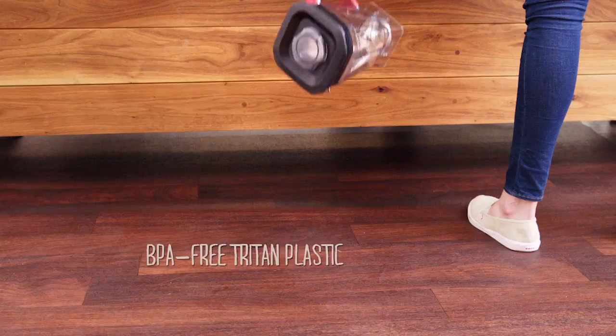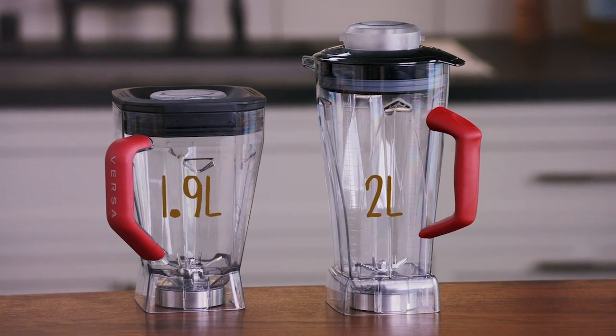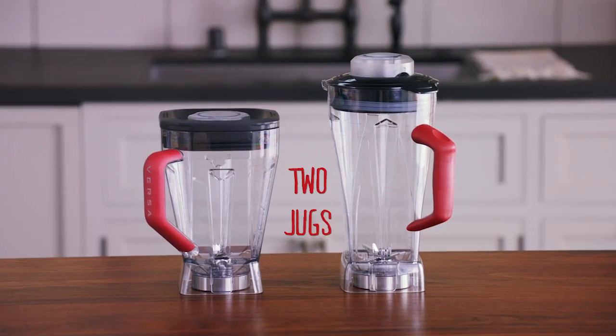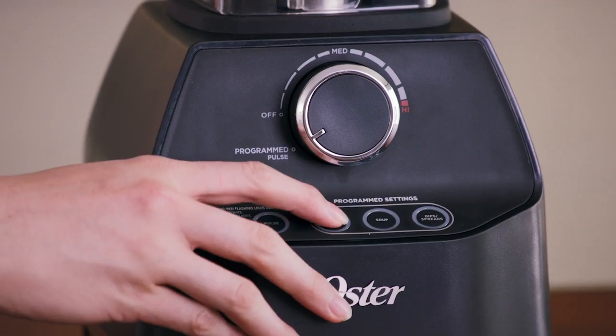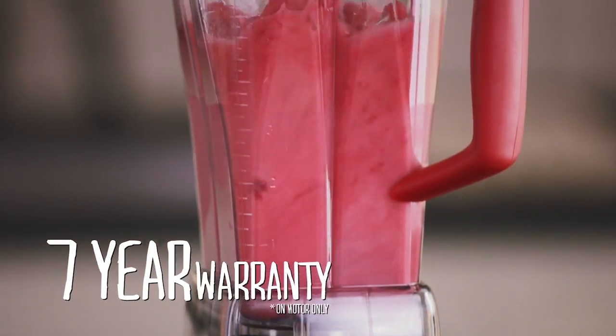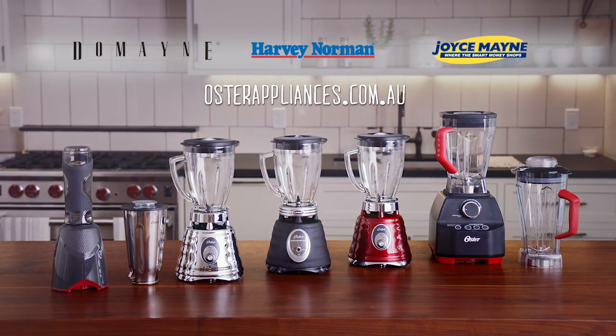The jugs are made from BPA-free Triton plastic, so they won't break. They're nice and big, so you can cater for a crowd. With two jugs, a powerful motor, six blades, intuitive time-saving programs that make blending easy, and a seven-year warranty, my Oster Versa is the most versatile appliance in my kitchen. Look for the Oster Range in stores now.